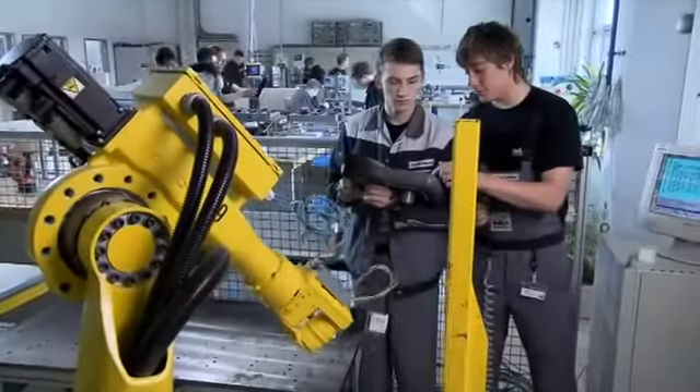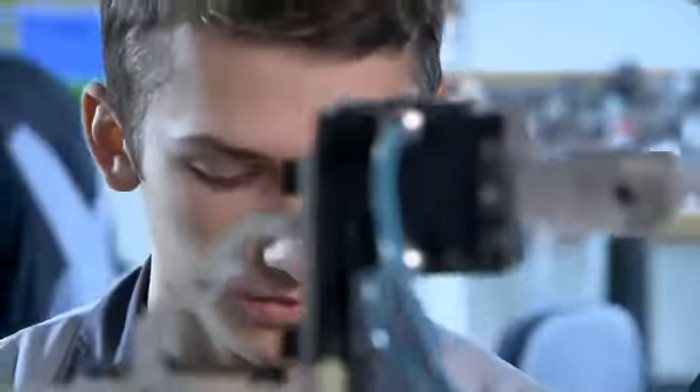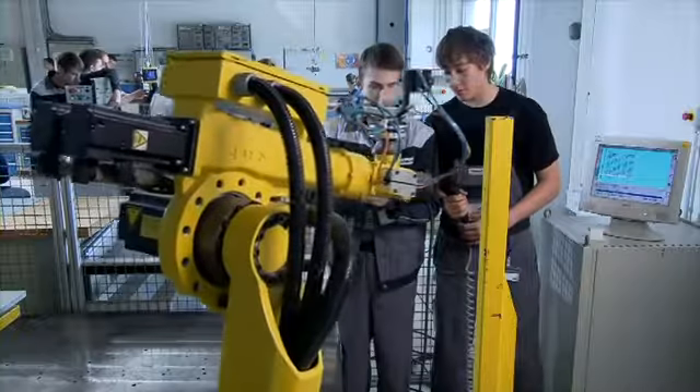There are robots everywhere and our apprentices also have to learn to work with them. Investing in a robot exclusively for training purposes is pretty expensive, but that's what Hettich has done.